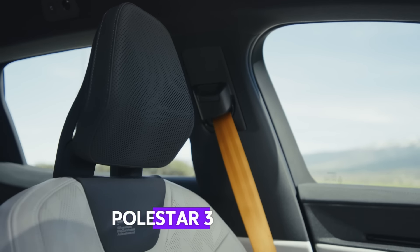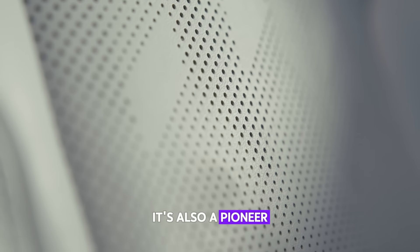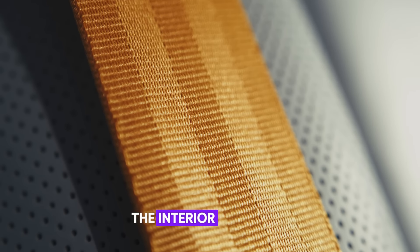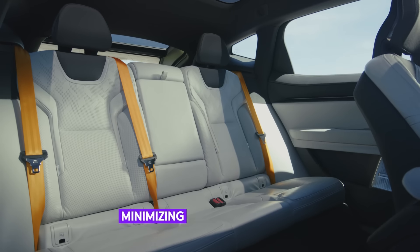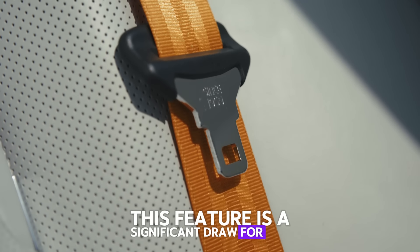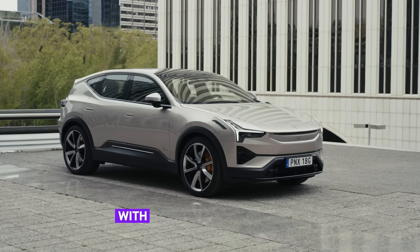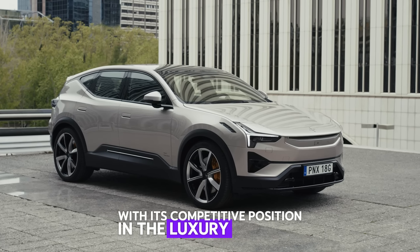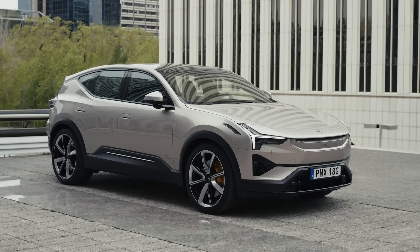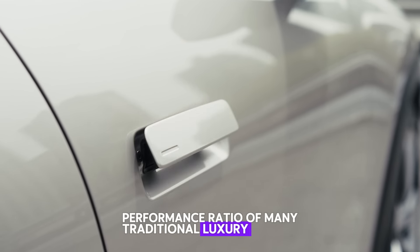Sustainability. Polestar 3 isn't just about performance and design — it's also a pioneer in sustainability. The interior is crafted from recycled materials, minimizing the car's carbon footprint, a significant draw for eco-conscious consumers. In terms of pricing, Polestar 3 stands out with its competitive position in the luxury segment. With a starting price of $85,000, it offers exceptional value for its technology and performance, outshining the price-performance ratio of many traditional luxury brands.